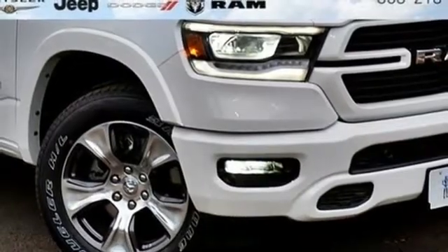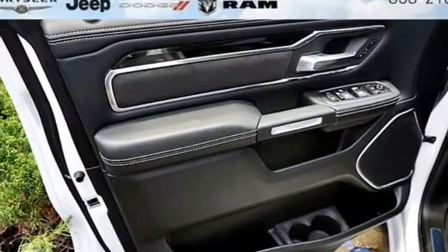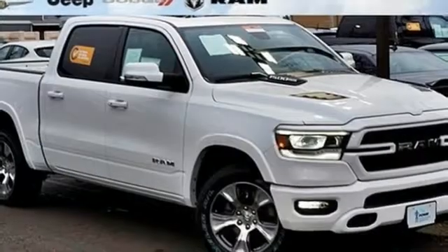Front heated and ventilated leather split bench seats, aluminum wheels, heavy duty shocks, configurable instrument gauges, and automatic transmission.